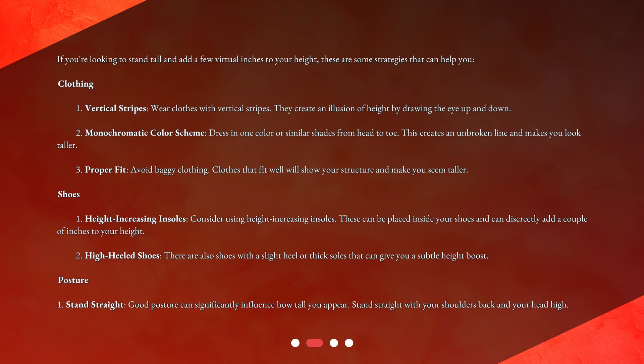For shoes, consider using height-increasing insoles, which can be placed inside your shoes and discreetly add a couple of inches to your height. There are also shoes with a slight heel or thick soles that can give you a subtle height boost. For posture, stand straight with your shoulders back and your head high — good posture can significantly influence how tall you appear.